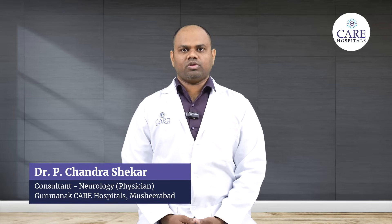Hello, I am Dr. Chandrasekhar, Consultant Neurologist at Keir Hospitals, Mashirabad. Today, I am going to discuss briefly about the brain stroke.